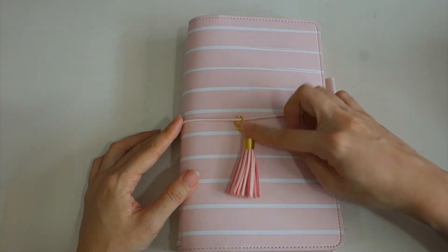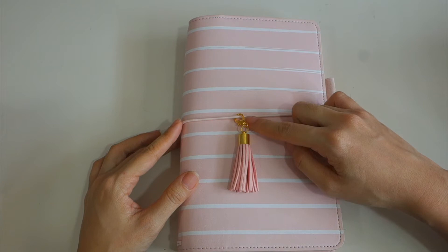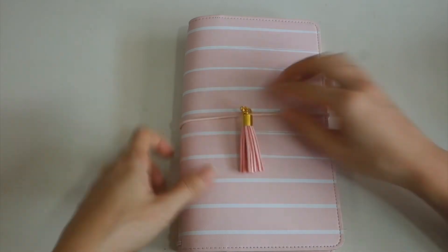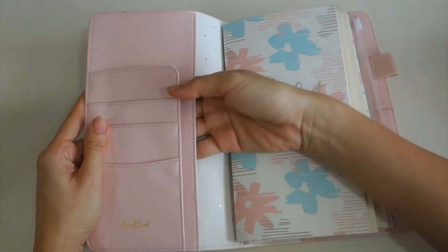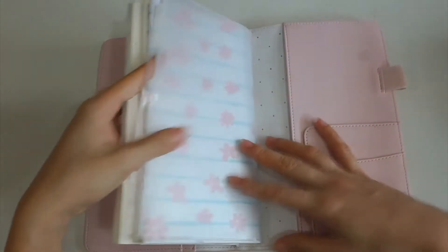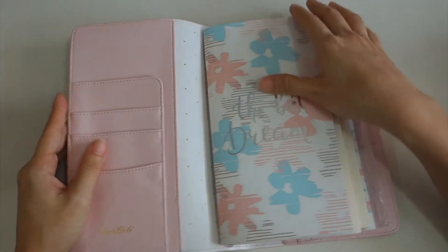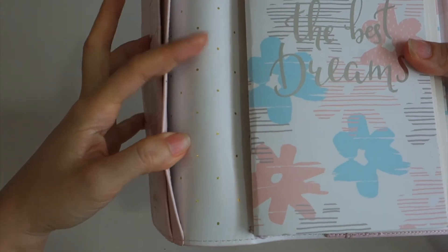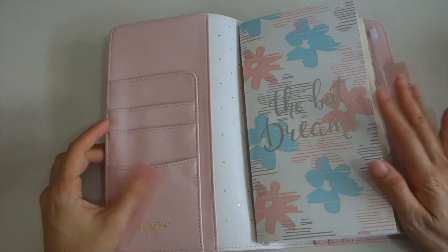The tassel didn't come attached to the hook so I attached it myself. Once you open the book, there are three small pockets in the front and two big ones, and at the back there's a small one and two big pockets as well. It's quite roomy for journaling cards and stickers. The gold polka dots are very nice and the quality is great for this price.